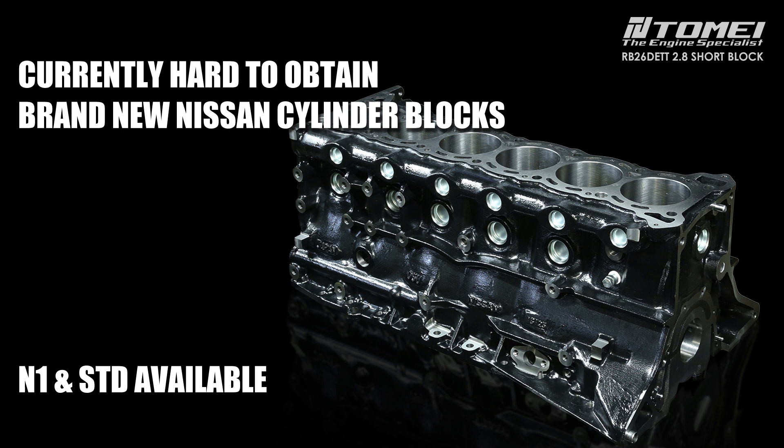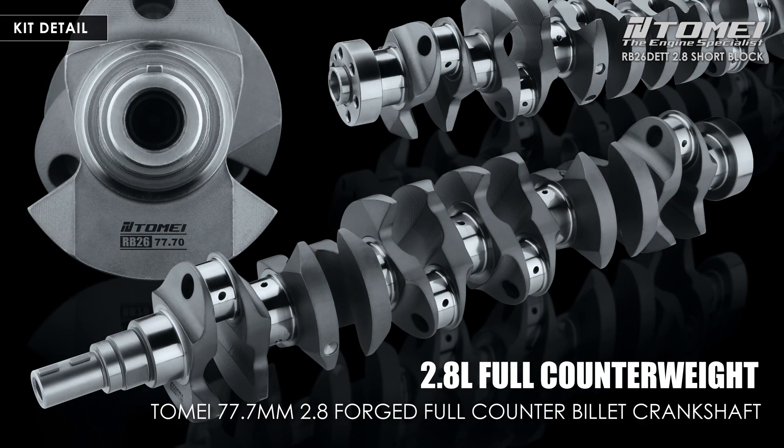For those who want to participate in drag races, full-scale races, and for those aiming for extreme power, we recommend the N1 which has even higher strength. Currently, it is difficult to obtain new blocks from Nissan Motor, but Tamai has secured several units so we are able to produce more — please understand that the quantity is limited. The crankshaft used is a forged billet full-counter crankshaft.